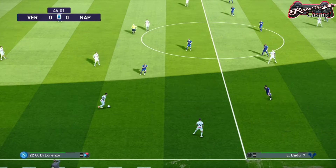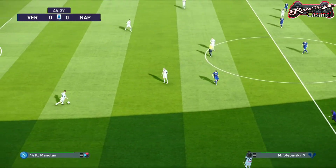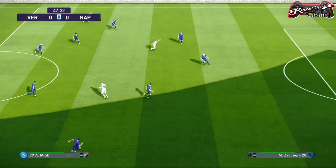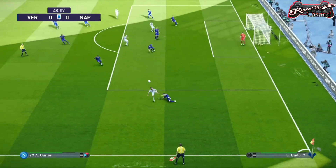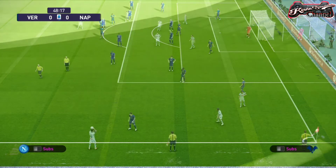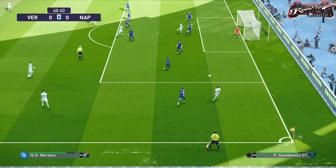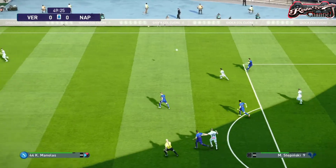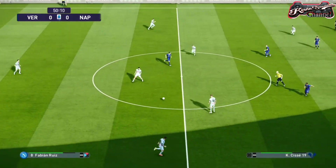We're already back underway. Verona can be very glad that half-time came when it did — poor possession and very little firepower means they need a serious pick-up in this second half. No guts, no glory. That's the first attempt we've seen at one of those breaking passes just to spread the play.